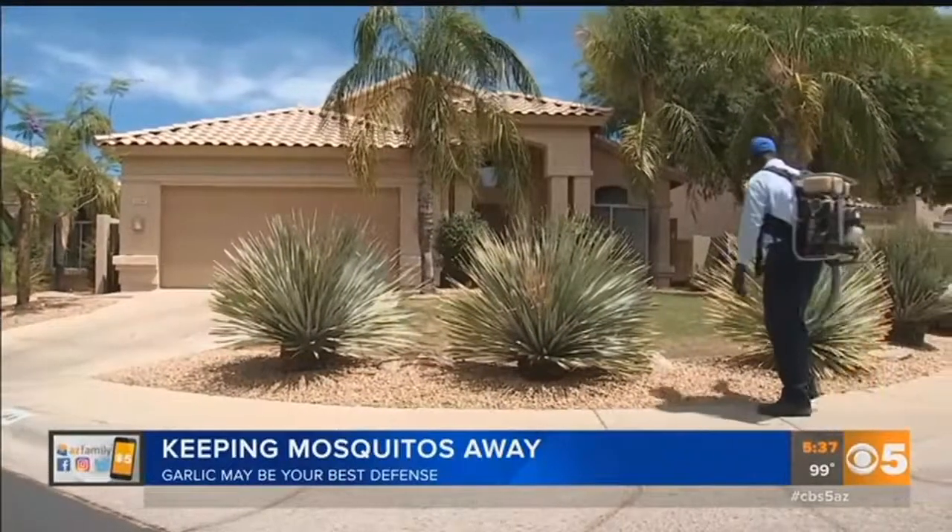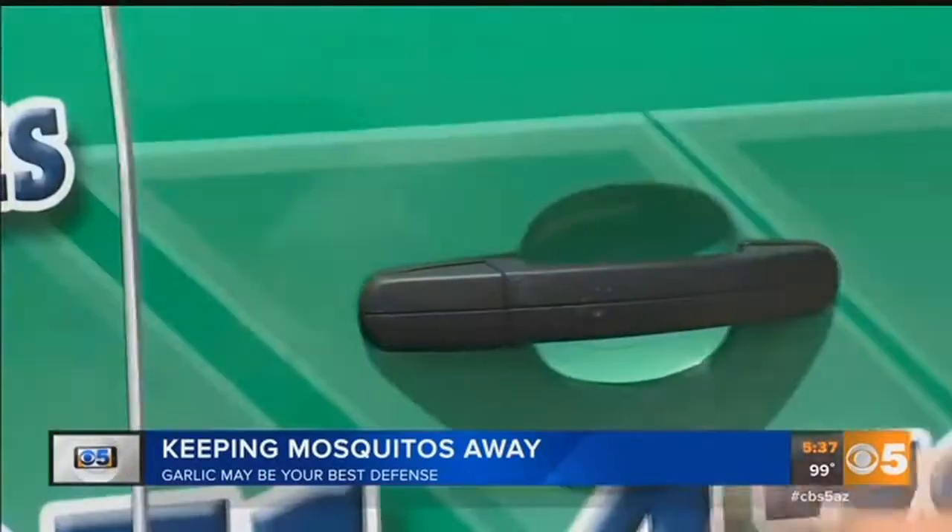Hey, I can handle the smell if you get rid of the pesky bugs, because they basically drive you inside. And keeps the vampires away too! The garlic-based mosquito treatment costs about $65 per spray and is supposed to last about three weeks. The garlic smell only lasts about 30 minutes, so the outside of your house won't smell like the Olive Garden all day.